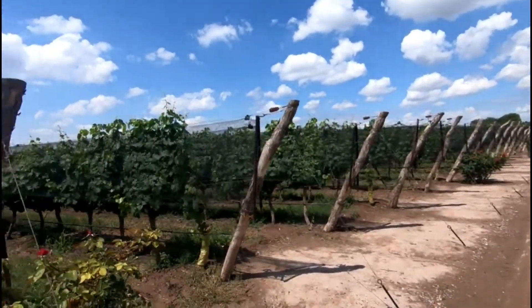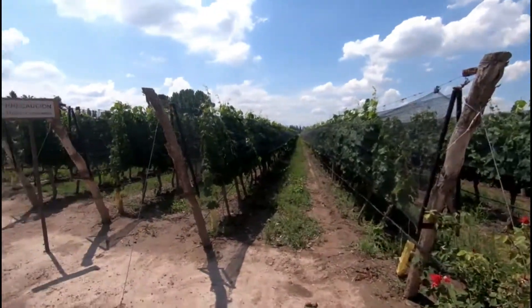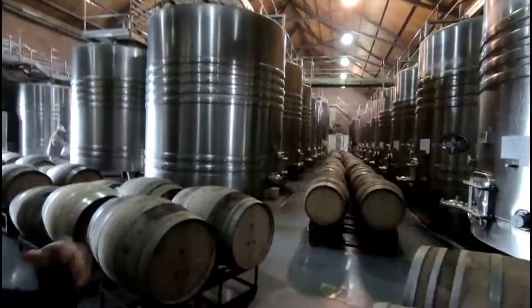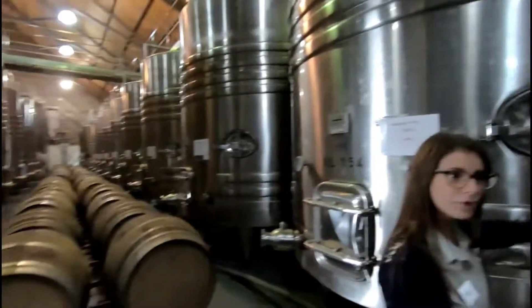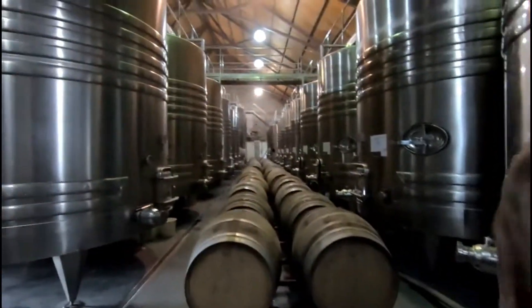The grapevines — the nets are actually to help protect the grapes from hail. We are still pouring here in the cold for the regular December summer. We can keep pouring now.